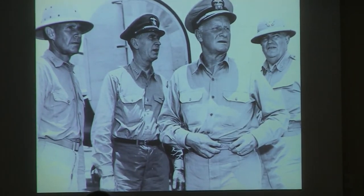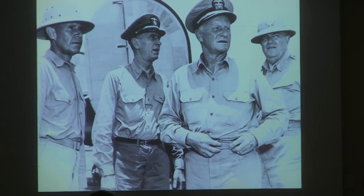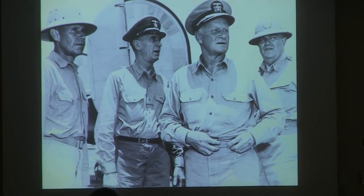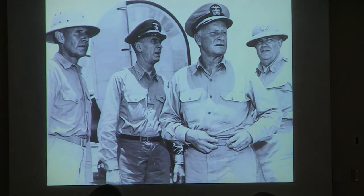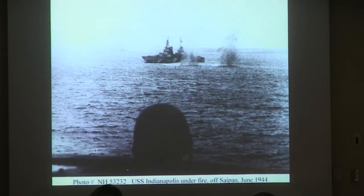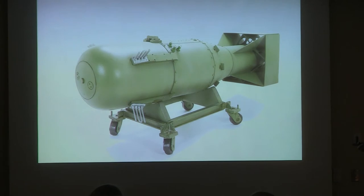This is Admiral Spruance, Ernest King — the Fleet Admiral, top of the Navy food chain, the highest naval officer in the active Navy. Here is Nimitz. And this is some insignificant Army general. There she is under fire.